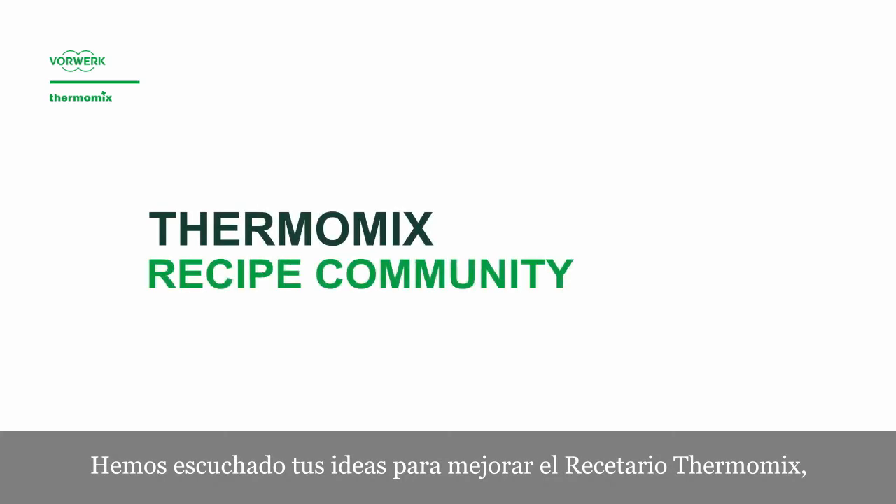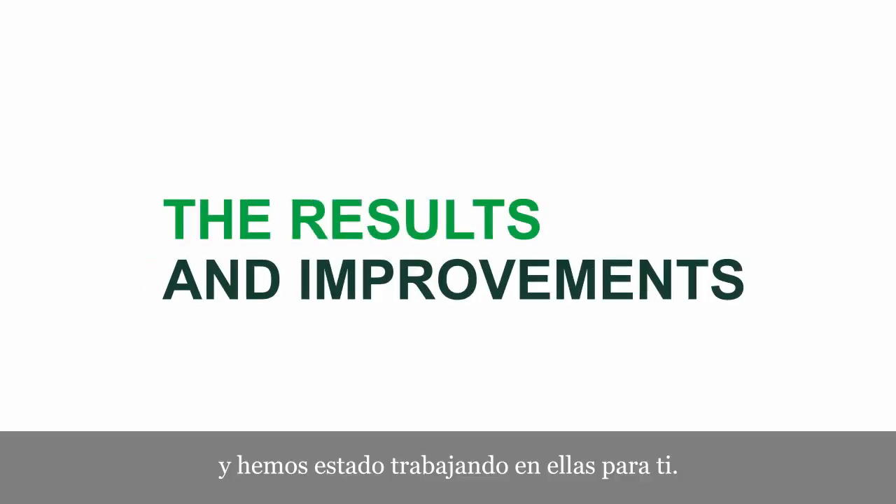We heard your ideas to improve the Thermomix community, and we worked it out for you. The platform.